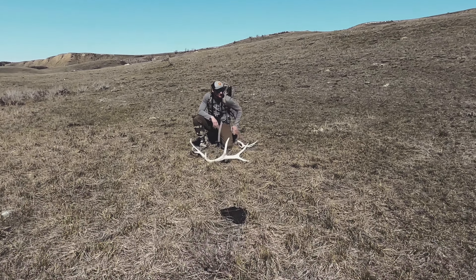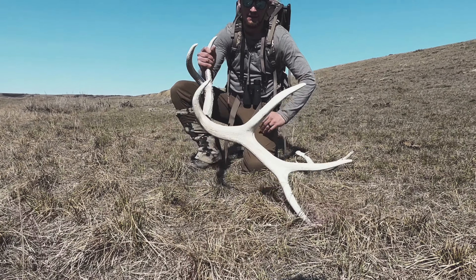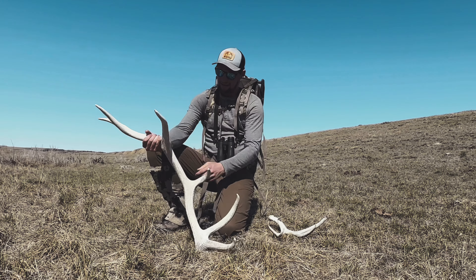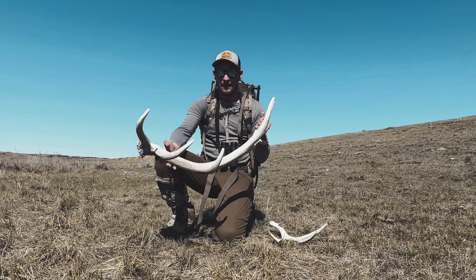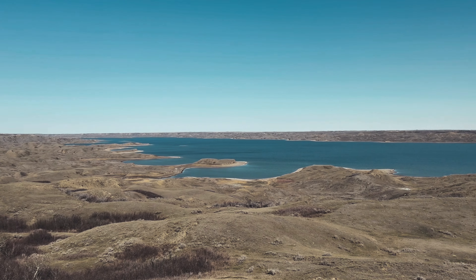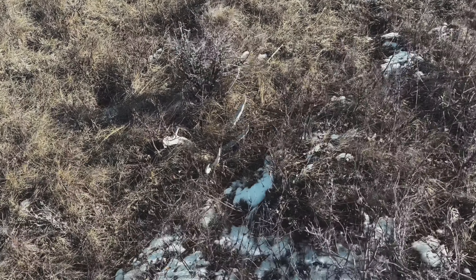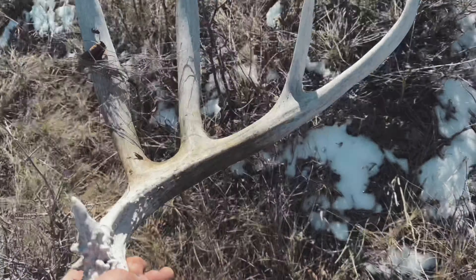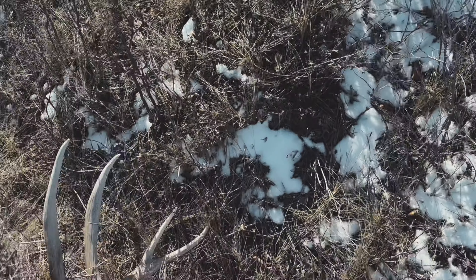Come on deer. That's a good bull actually. I was just glassing over here, going to put my binos away and I look down — look at that, oh my gosh, that thing is huge.